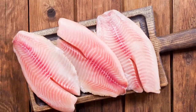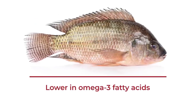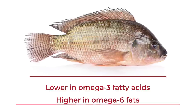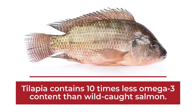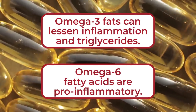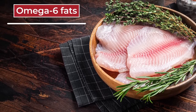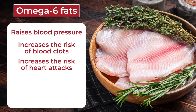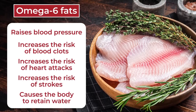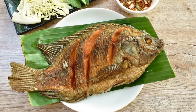But even if you can find locally sourced, less polluted tilapia, this fish comes with another health concern. Tilapia is actually far lower in omega-3 fatty acids than most other fish species, and they are also significantly higher in omega-6 fats. On average, tilapia contains 10 times less omega-3 content than wild-caught salmon. While omega-3 fats can lessen inflammation and triglycerides, omega-6 fatty acids are pro-inflammatory. Researchers have recommended avoiding tilapia if you are looking to lower your risk of heart disease. Studies show that ingesting high levels of omega-6 fats can raise blood pressure, increase your risk of blood clots, heart attacks, and strokes, and it can also cause your body to retain water.